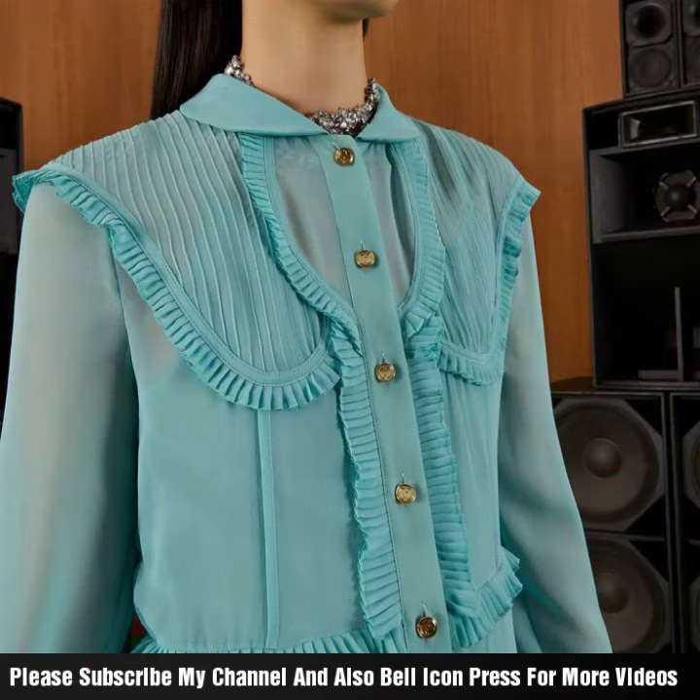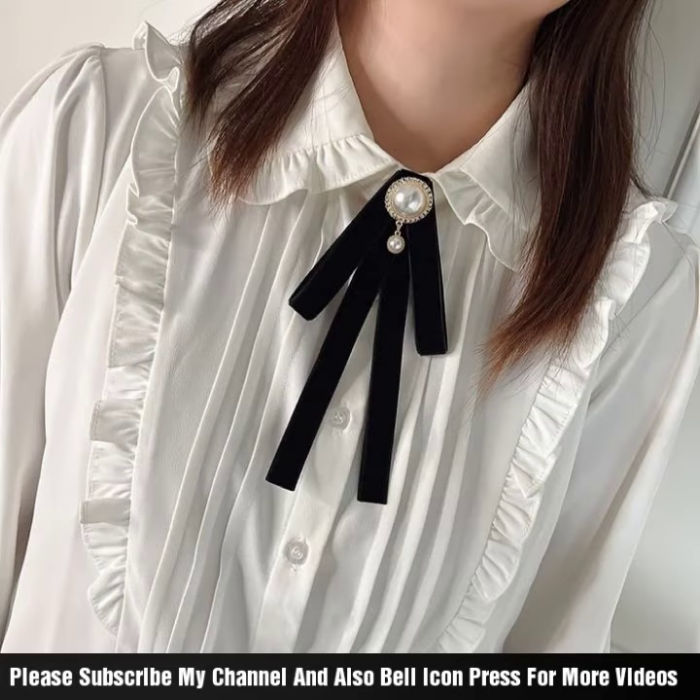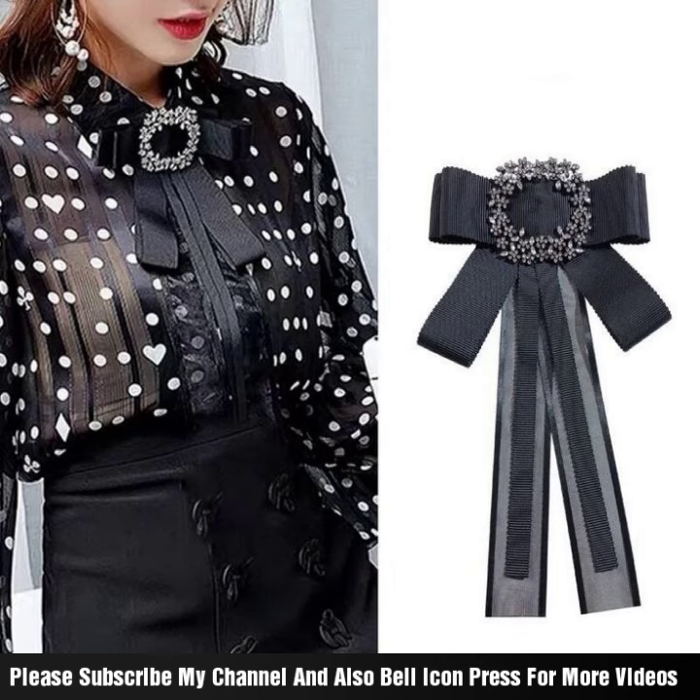If you like the videos and ideas, please like and subscribe to our channel. Press the bell icon and keep sharing and watching my videos. Watch this video till the end — take care, Allah Hafiz, see you soon, bye bye!